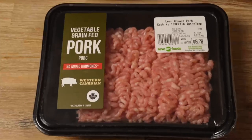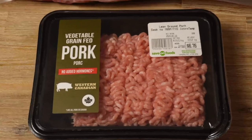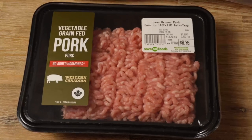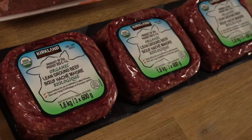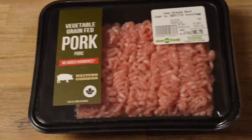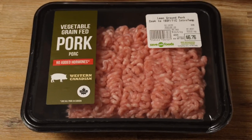We also went to Save on Foods today, which is a smaller grocery store here in Canada. Because it's just Kevin and I eating, sometimes the portions at Costco are a little too big for us. I just bought a small pack of ground pork — I'm going to mix it with the ground beef to make meatballs this week. I do have a carnivore-friendly meatball recipe linked above.